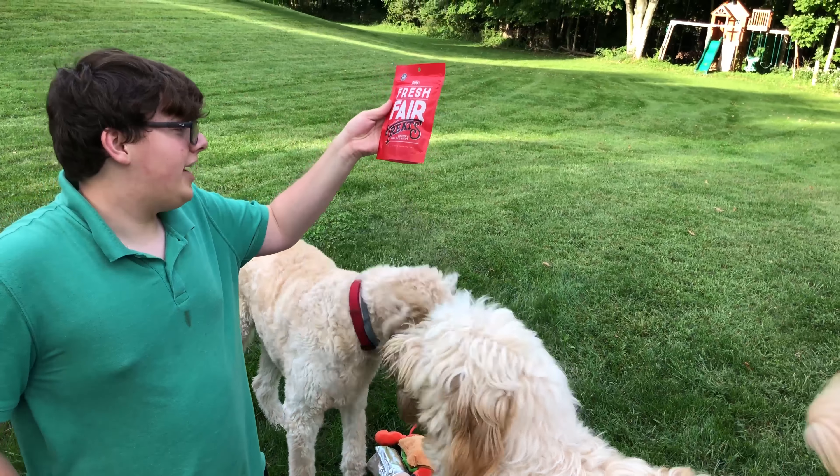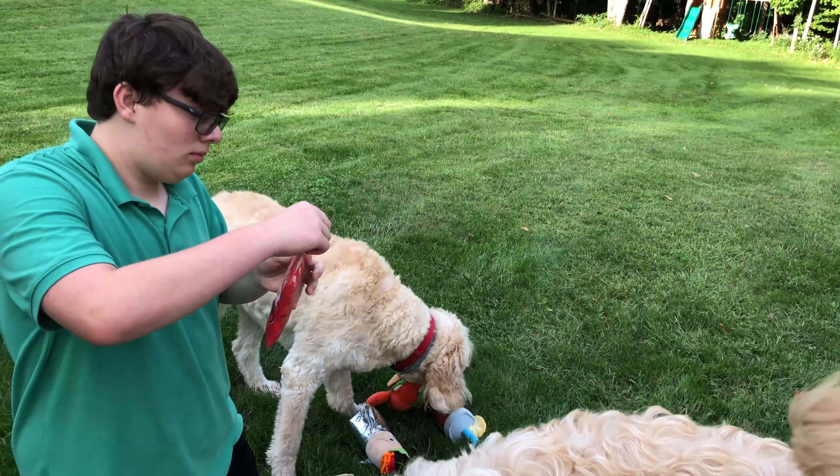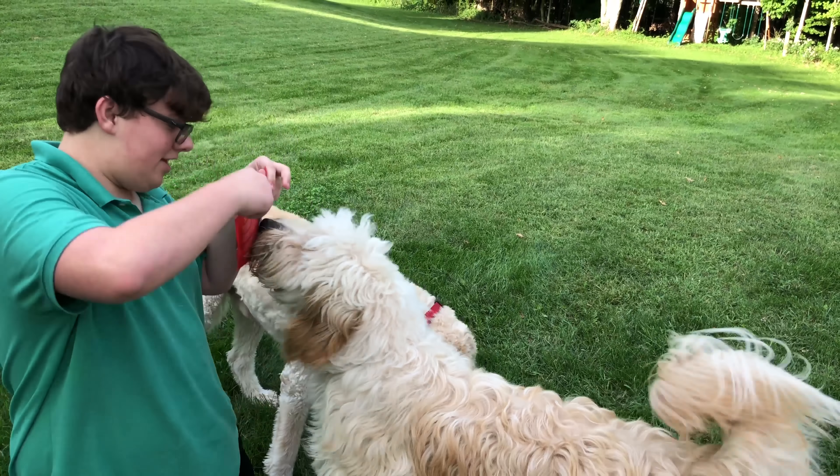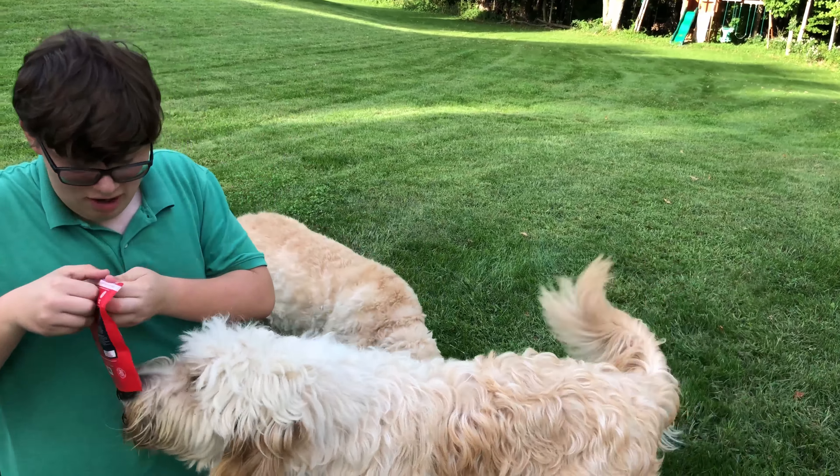One more treat — the BarkFresh Fair chicken and fish taco recipe. I like chicken, I like fish, I like tacos, so let's see how the dogs like them.